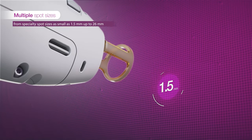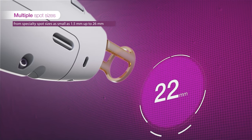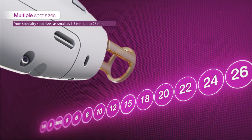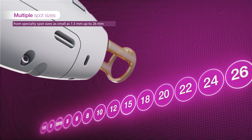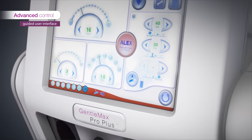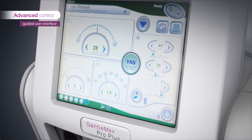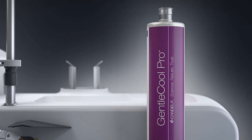Spot sizes ranging from 1.5 mm up to 26 mm provide precision, flexibility, and speed to address different body regions and indications. Advanced treatment control is provided with an easy-to-use interface designed for intuitive and agile workflow.